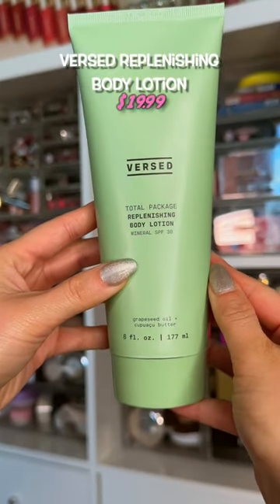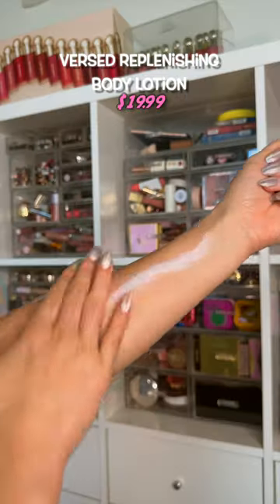A body lotion with SPF was not a good idea. This is not very hydrating and it takes forever to soak into the skin. Just put on lotion and then a sunscreen.